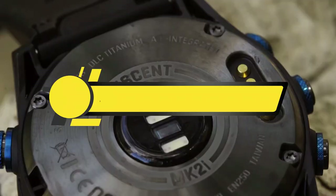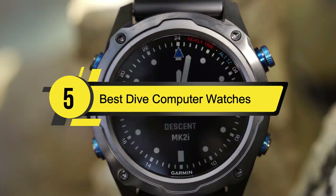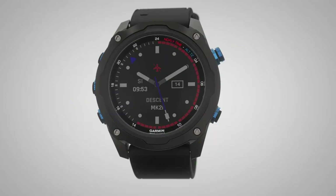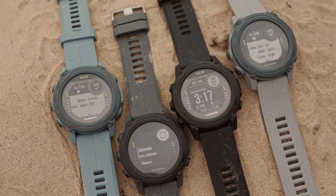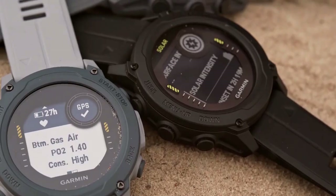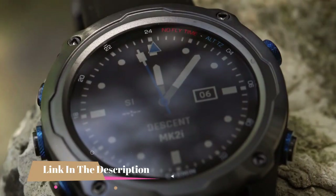Hi everyone, today we're going to take a look at the five best dive computer watches on the market for this year. First we're going to show you our five best picks, then we'll talk about what you should look for before buying a dive computer watch. You can find timestamps and links to all the products we mentioned in this video down in the description below.